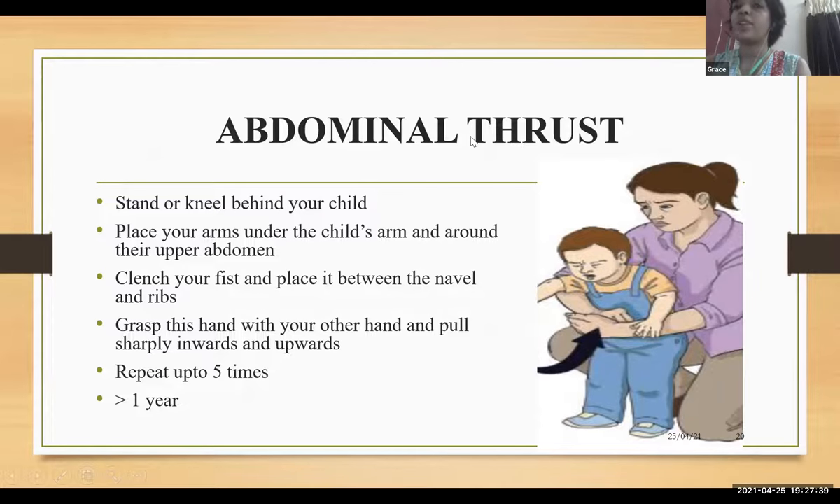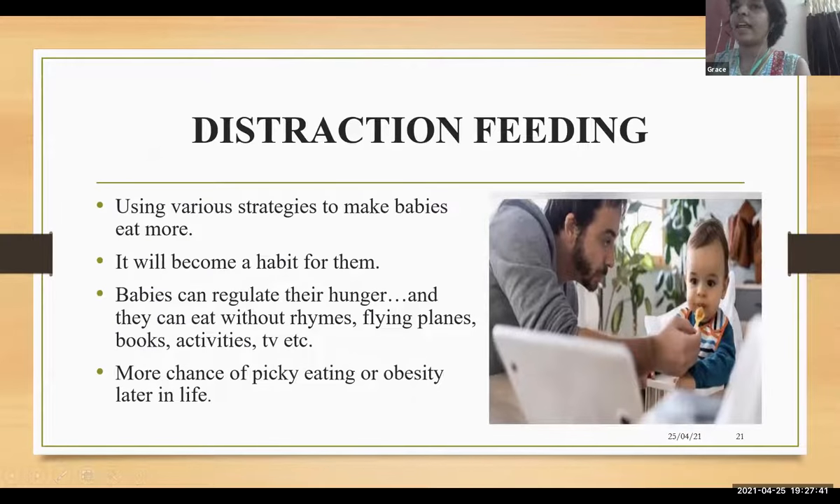Distraction feeding is using various strategies like rhymes, TV, screens, or activities to make babies eat more. This will eventually become a habit. There is more chance of picky eating or obesity later in life. Through distraction feeding, babies can overfeed or take lesser amounts.